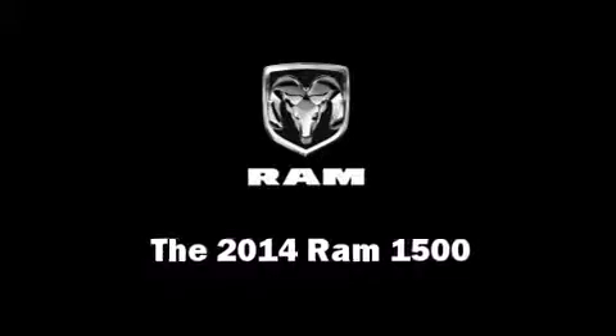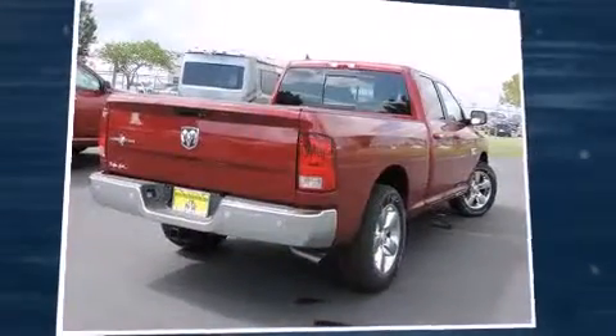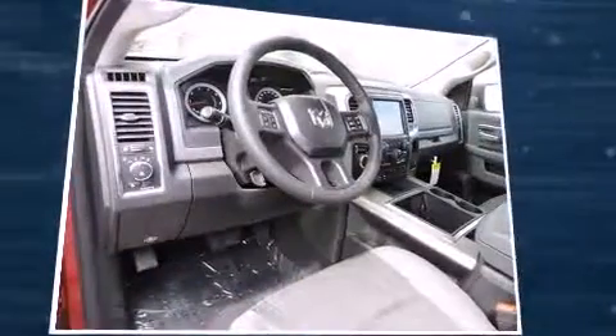The 2014 Ram 1500. It features an automatic transmission, rear wheel drive, and a refined six-cylinder engine.